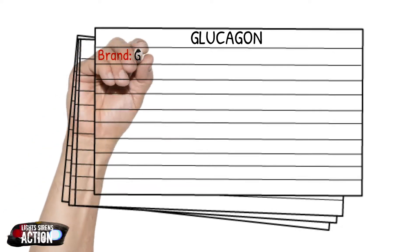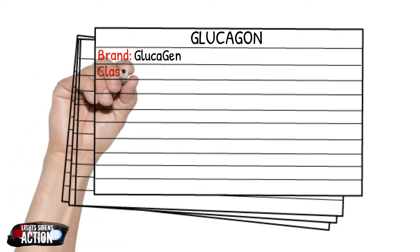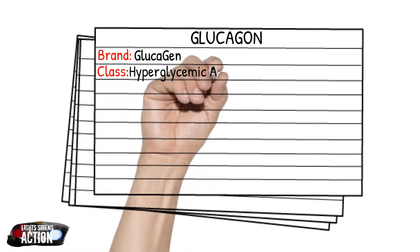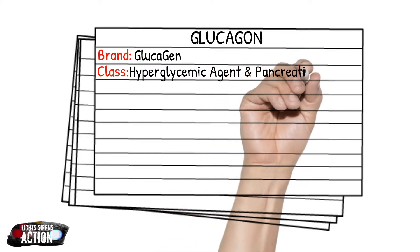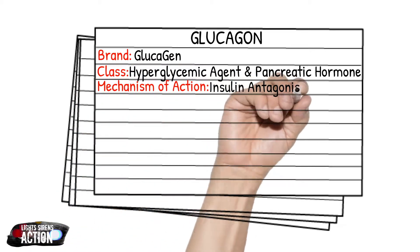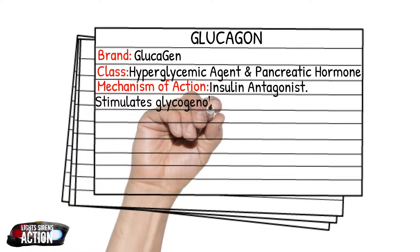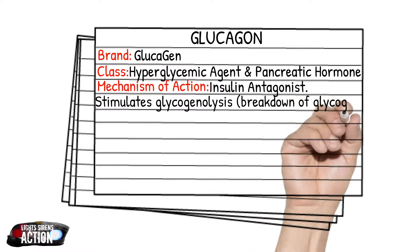Glucagon is a hyperglycemic agent, or an anti-hypoglycemic agent — same thing, just said a little differently — and a pancreatic hormone. Glucagon is an insulin antagonist. Essentially, when glucagon enters your system, it stimulates glycogenolysis — the breakdown of glycogen to glucose — and this temporarily raises your blood sugar levels.